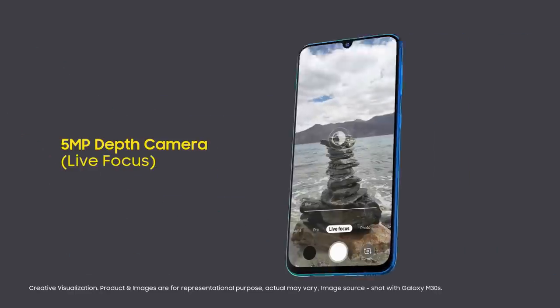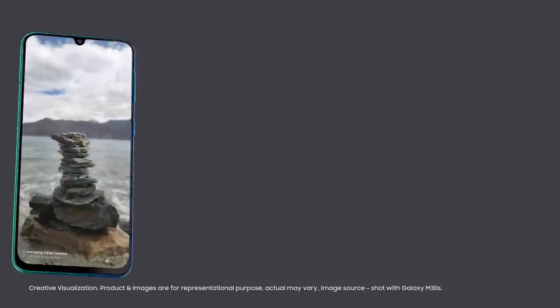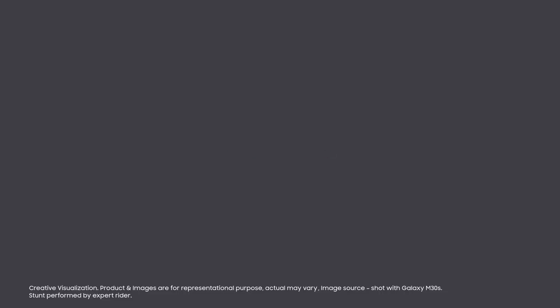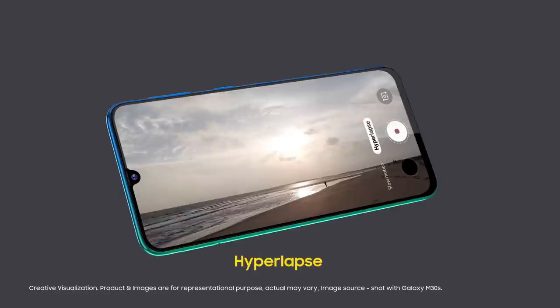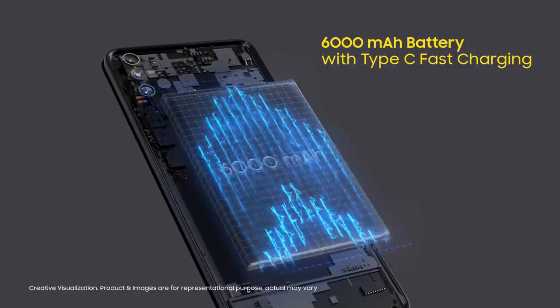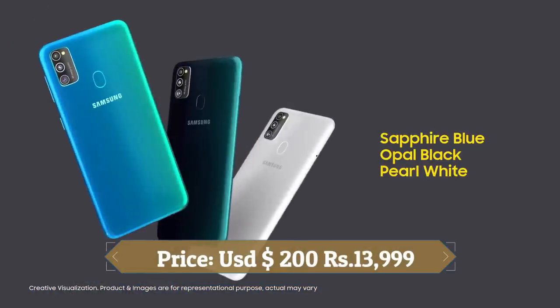There is a 16-megapixel camera on the front for selfies. This device is based on Android 9.0 Pie and packs 128GB of in-built storage that can be expanded via a microSD card up to 1TB. It is powered by a 6000mAh battery with 15W fast battery charging support. It was launched in opal black, sapphire blue, and pearl white colors.